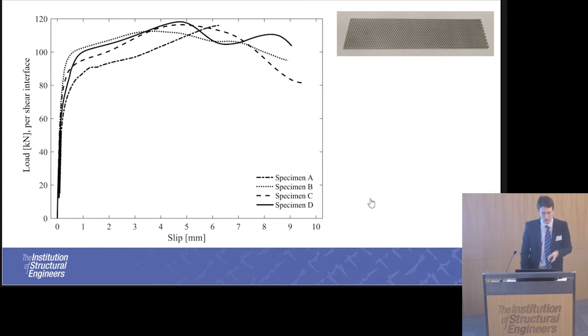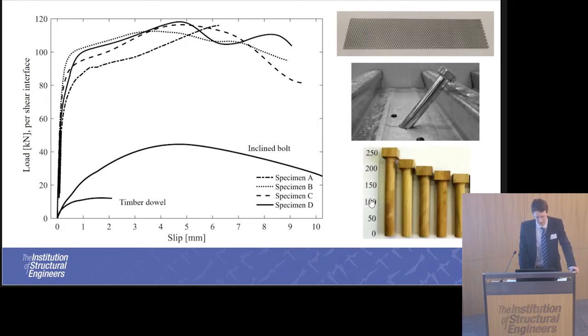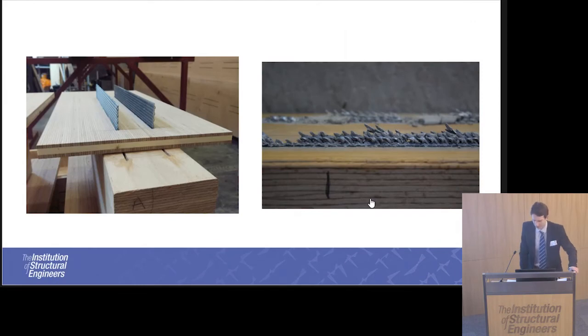Comparing this to other connectors, here are the expected results of an inclined bolt connection and of a timber dowel. Compared to these two other connectors, the steel mesh plate is a lot stiffer and provides just as much ductility. On the left is a picture of the steel plates before testing, and on the right you can clearly see the deformation in the plate before they eventually became disconnected.